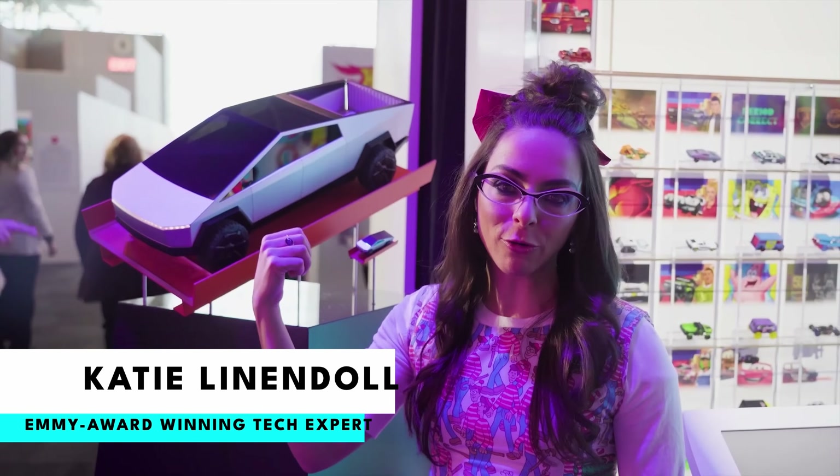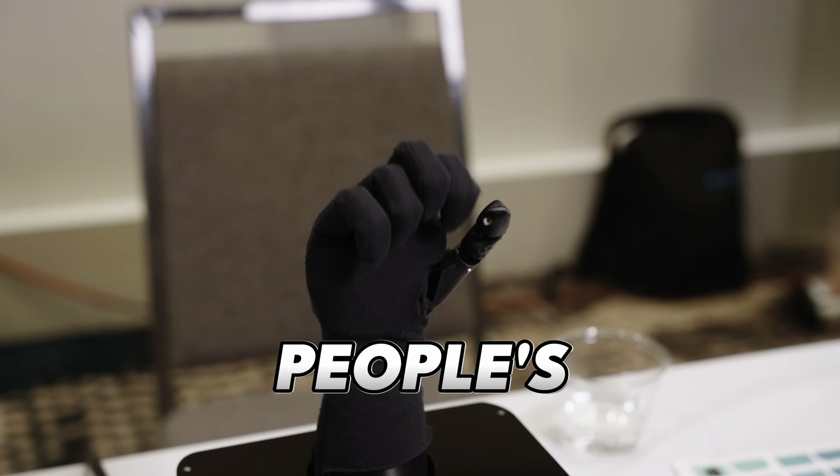I'm Katie Linendoll and I'm always on the hunt for the latest innovations in technology, especially the ones that can truly impact people's lives. And you'll find some of the most amazing gadgets you've never heard of in this series. So let's go.